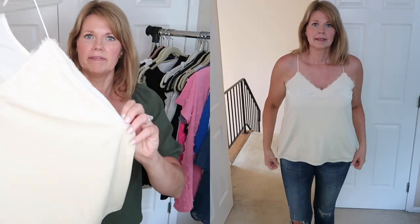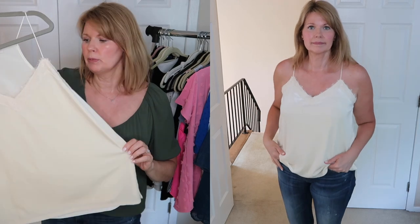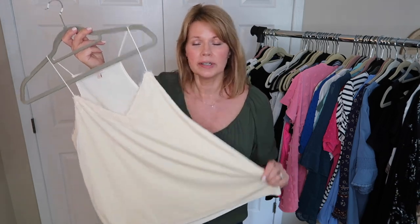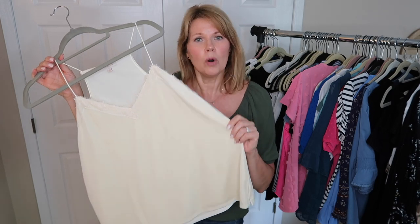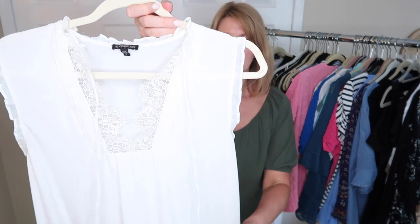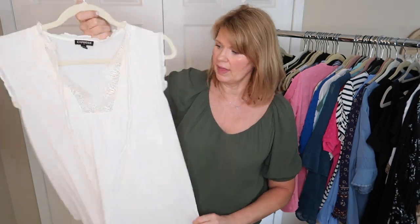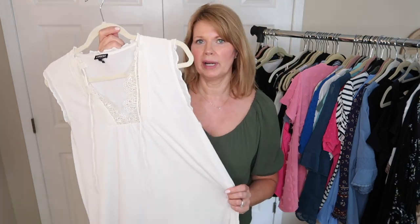This is a cream velvet tank top with a little lace edge near the neckline in a racerback style from a Wantable box. I've never worn this one. I think I needed a fifth piece for a discount and took this. The velvet holds me up because it's a cold weather camisole but I've never found the perfect layering piece, so I'm saying goodbye. This cute little top from Express I've worn on its own and under sweaters, but even though I liked it at the time, I just haven't been wearing it, so this one is going.